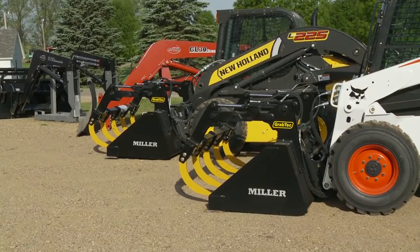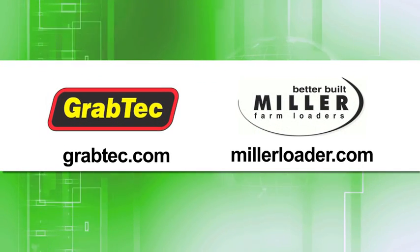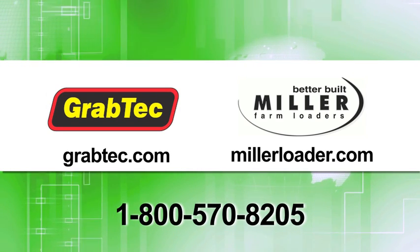For more information, visit MillerLoader.com, GrabTech.com, or call 800-570-8205.